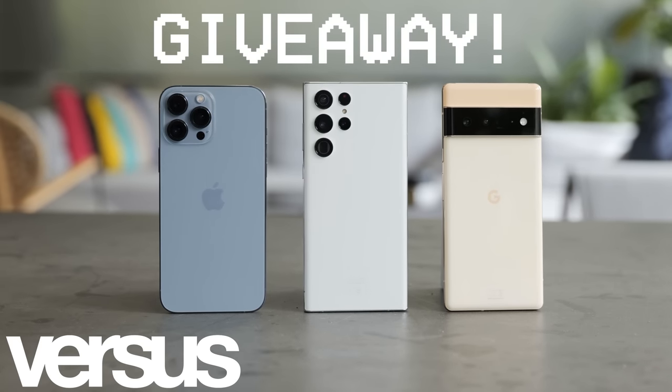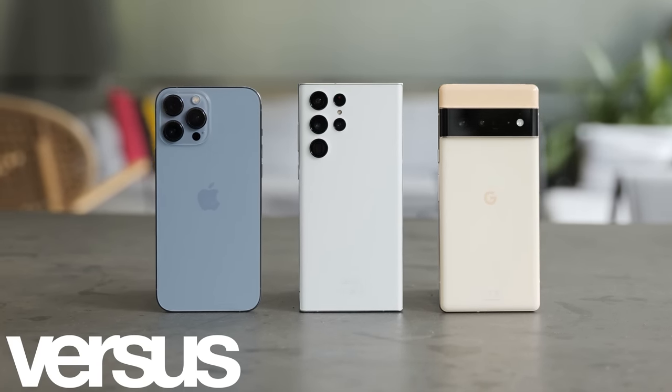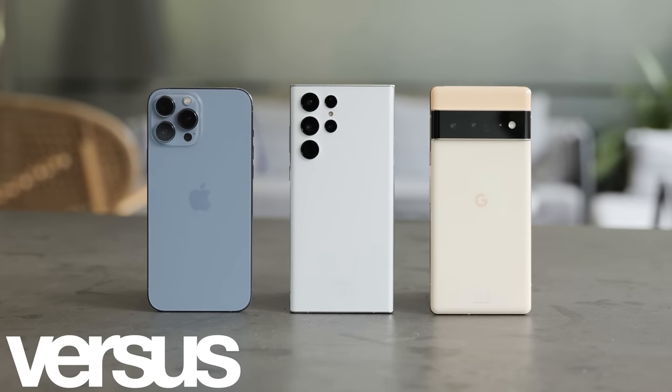This video is sponsored by Versus.com, who are doing a giveaway for multiple phones. Details will be at the end of the video and link in the description.